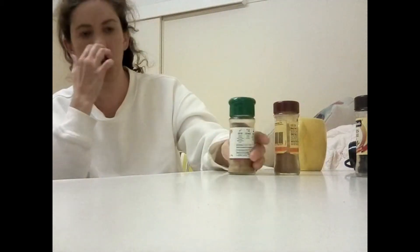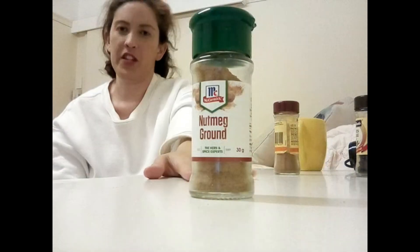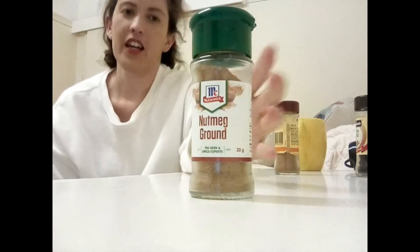Next we've got nutmeg. I'm a huge fan of nutmeg — I showed you my potato dish and this is one of the ingredients I put in it. It gives the potato quite a yummy flavor.